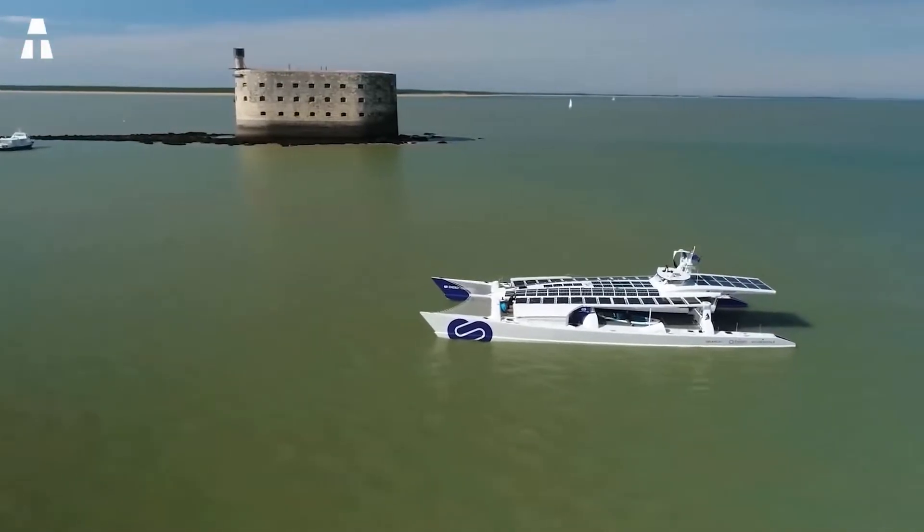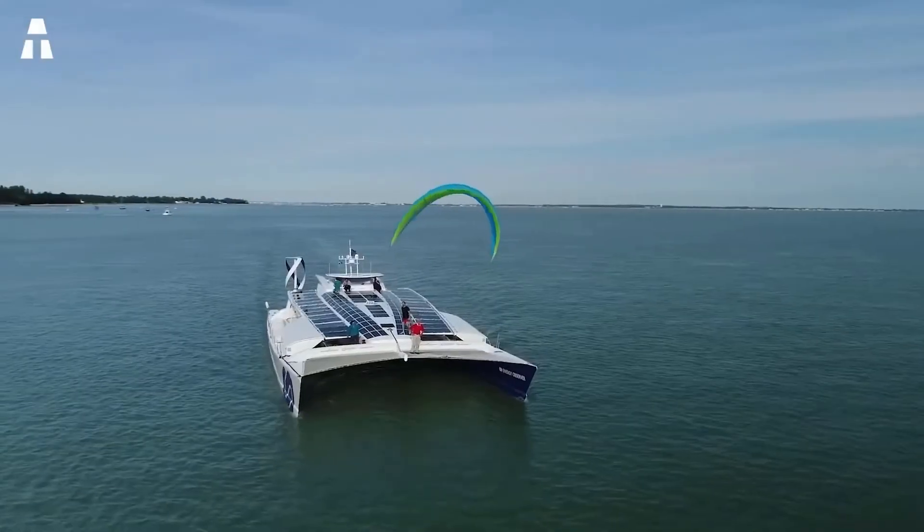Hello everyone and welcome to the Intake channel. Today we're going to take a look at the first hydrogen boat and what it has brought to the transportation community.